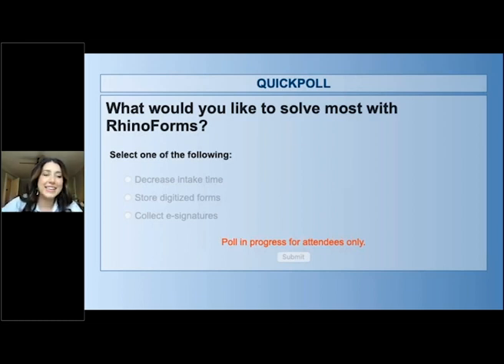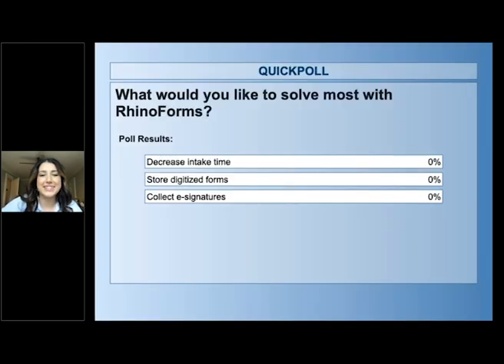The results are coming in — keep voting. About 77% of you have voted so far. Let's look at the results. Decrease intake time wins. So a lot of you really just want to remove that administrative burden and decrease the overall process of intake. Awesome. I'm going to go ahead and make Allison the presenter.